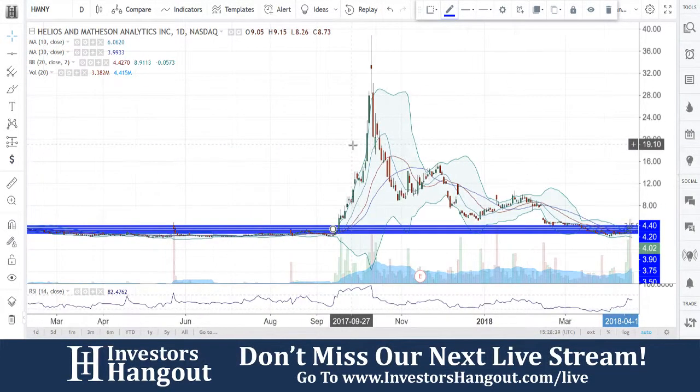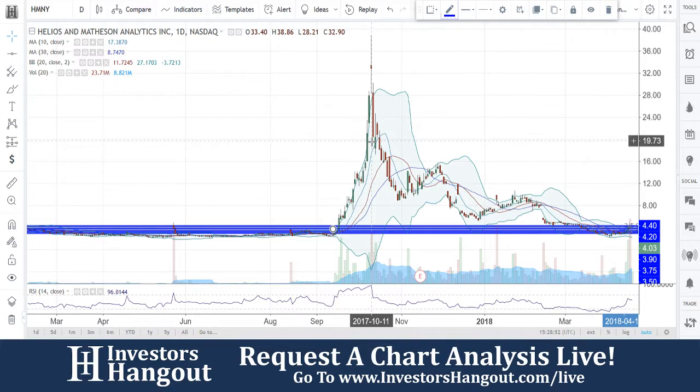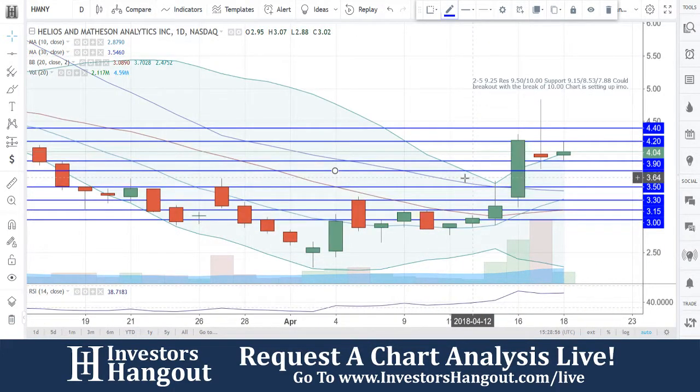Take a look at stock ticker symbol HMNY. HMNY was one of the ones that made that massive move, coming from where you guys are at basically right now, all the way up to the high of $38.86. That was a mega move back in October of 2017, end of September. Right now, you guys are currently trading at $4.04.